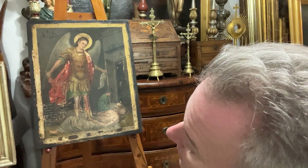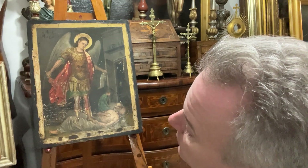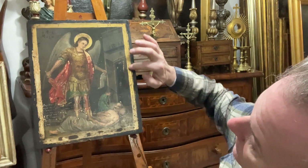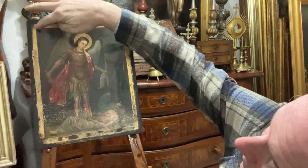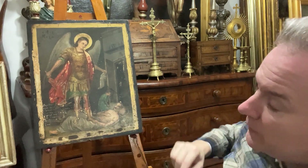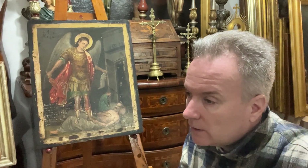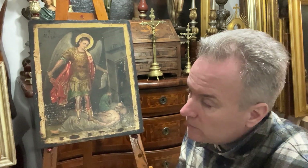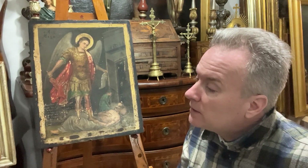So we have this archangel icon — this beautiful painted item. It has got traces of real gold on the edge of the halo. I think this particular one is quite unusual; there's not a lot of archangels depicted on these icons. This will be selling in Malta for 1,200 euros.